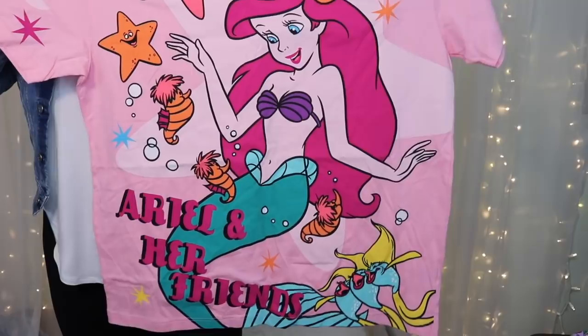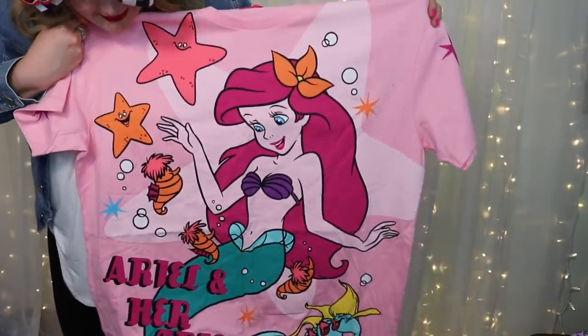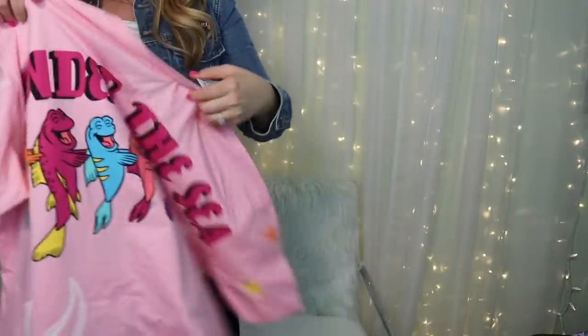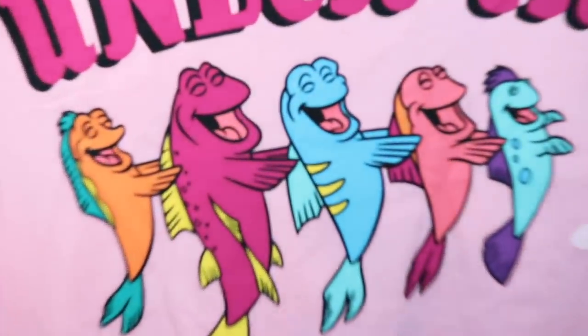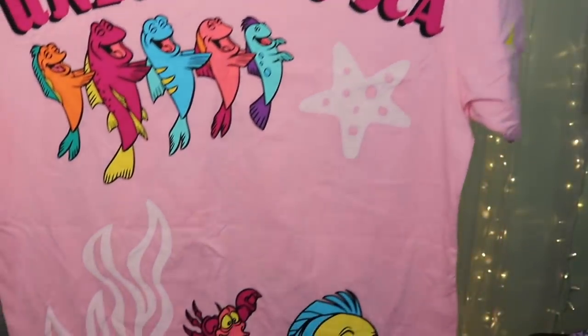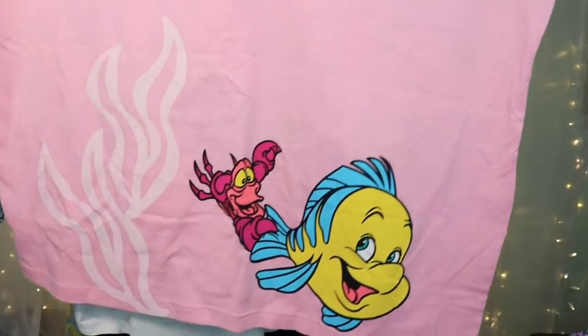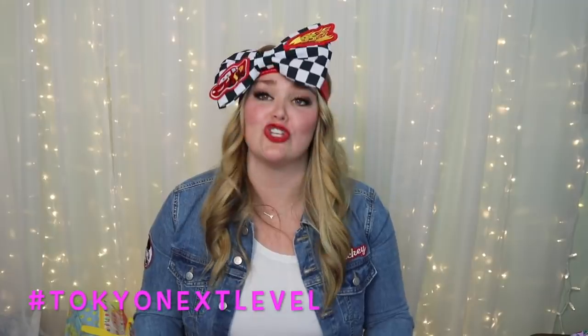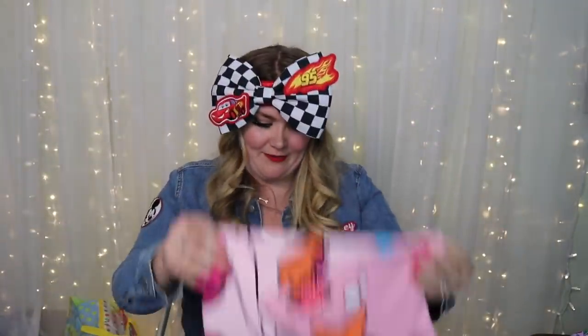This next shirt is a brand new design at 3900 yen — I have no words. It's oversized, which is how it's supposed to be. Ariel looks stunning and it says 'Ariel and Her Friends' — it's from the Under the Sea song. On the back it says 'Under the Sea,' with the conga line fish, and Flounder and Sebastian look adorable. It's actually in the wash right now, so I wanted to also show you this amazing hoodie I got.